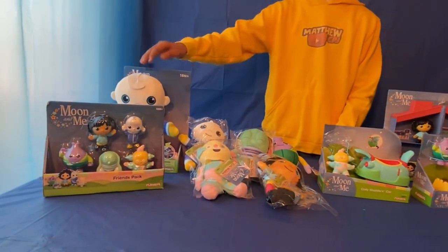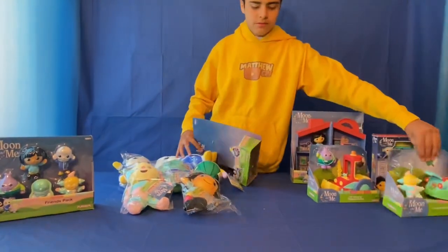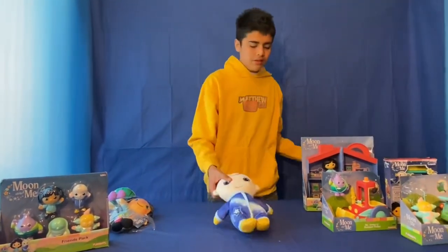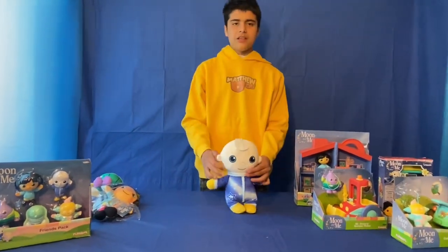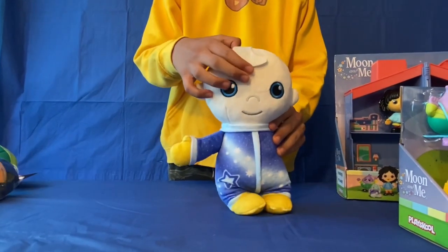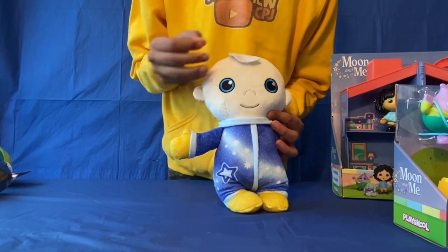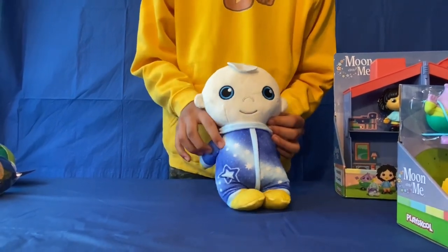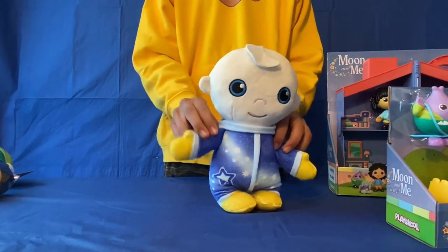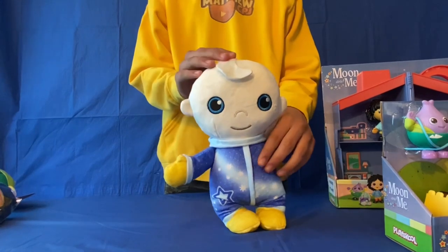So we're going to start with the talking Moon and Me baby. And here is Moon Baby. See his smiley face? I've got this moon shape on her head - just like to stick in. Look at her big blue eyes. So you can even wave her arms while she's waving, move them in and out. And then right here, there's a button here and watch this.